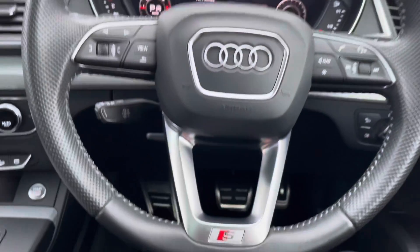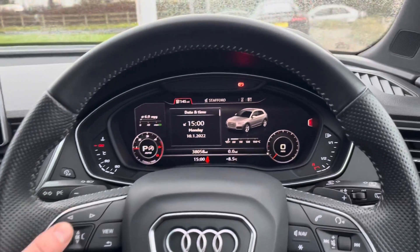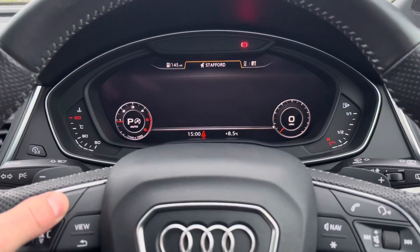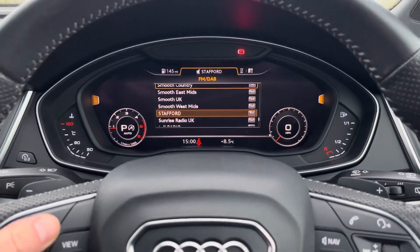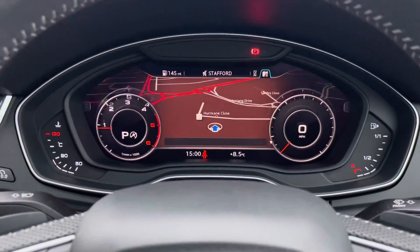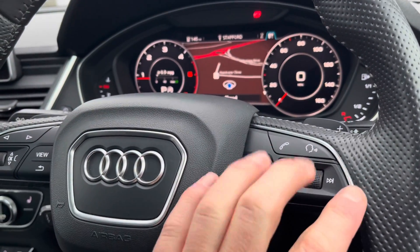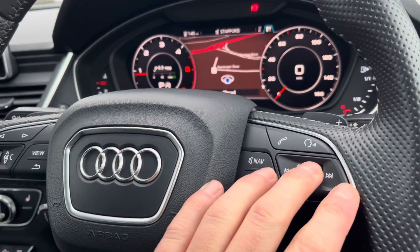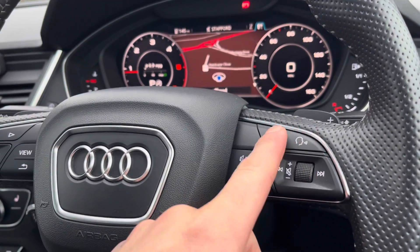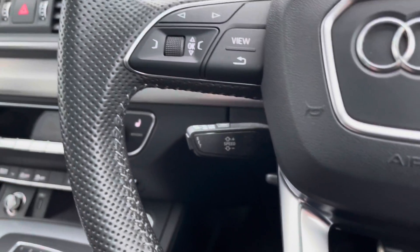The steering wheel does have the S-Line logo at the bottom. Using the buttons on the steering wheel you can personalise the Audi Virtual Cockpit display — whether it's information about your vehicle, your media such as radio, you can connect your mobile phone up to this screen. We do have a navigation system. To the right-hand side is the volume control, so you don't have to take your hands off the wheel. Once that phone is connected via Bluetooth, you can take or reject calls using those buttons there.